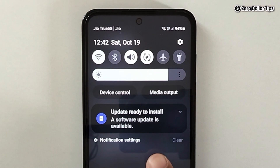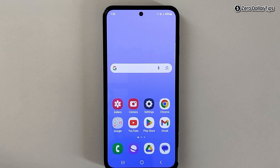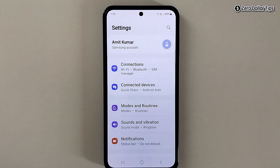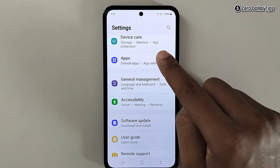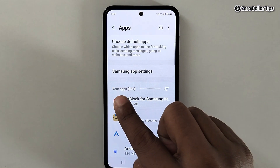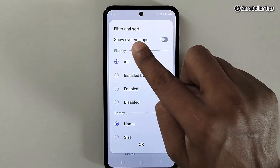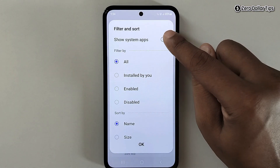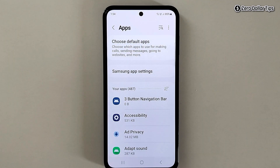Hi guys, if you want to stop software update notifications in the Samsung Galaxy M35, let's see how to do it. First of all, go to Settings, then scroll down and tap on Apps. In the Apps section, tap on the sort icon, enable the option 'Show system apps', and then tap OK.